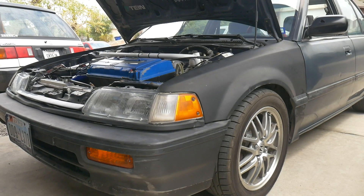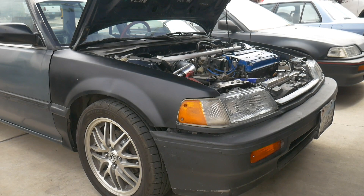Hey, what's going on guys? Welcome back. Today I'm gonna get some work done on a friend's EF Civic sedan.